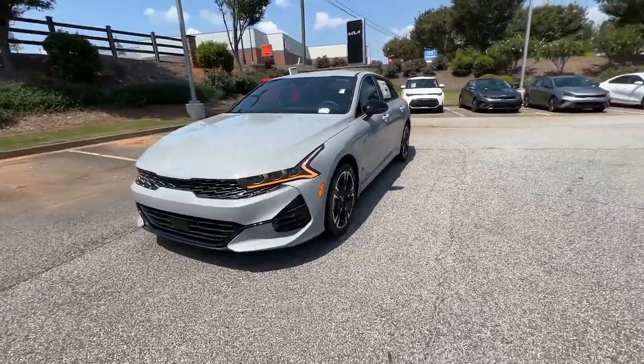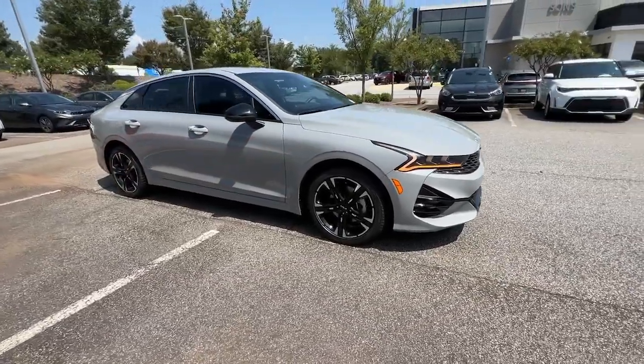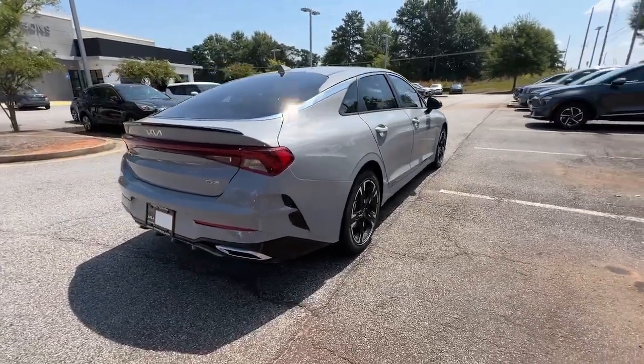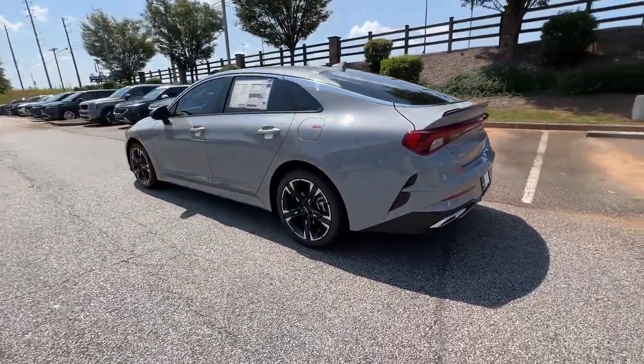Hop into the 2024 Kia K5. Make the journey all it can be in this stylish K5. Advanced safety features, a roomy luxurious cabin, and sleek athletic lines set this upscale sedan apart from the rest.